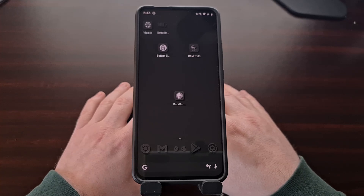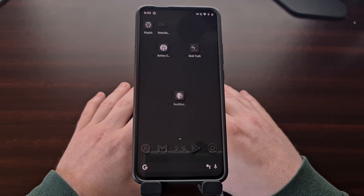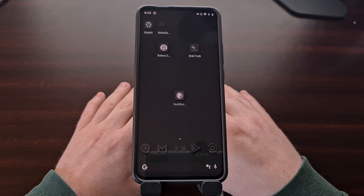A couple of months ago, DuckDuckGo announced a tracking protection service for Android. The feature was being built directly into their browser application and everyone was required to join a waiting list before being given access. A few weeks ago I was finally allowed to use this new feature, and today I'm going to give you an overview of my experience with it so far.